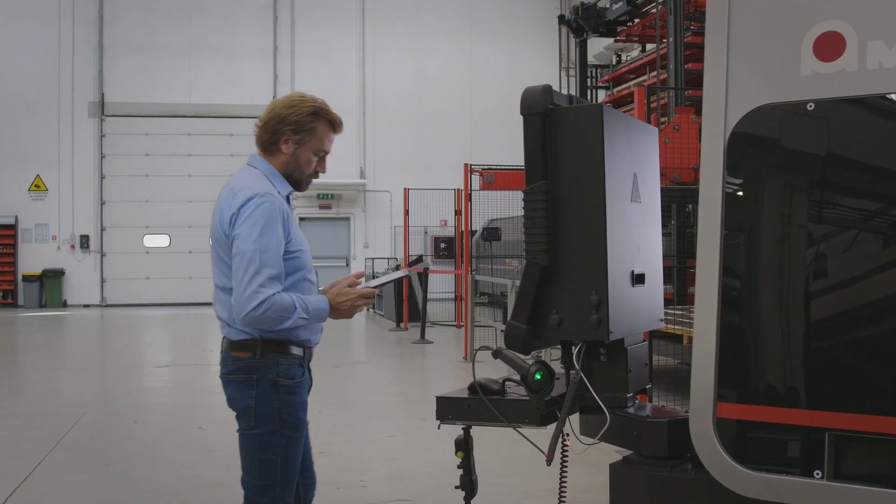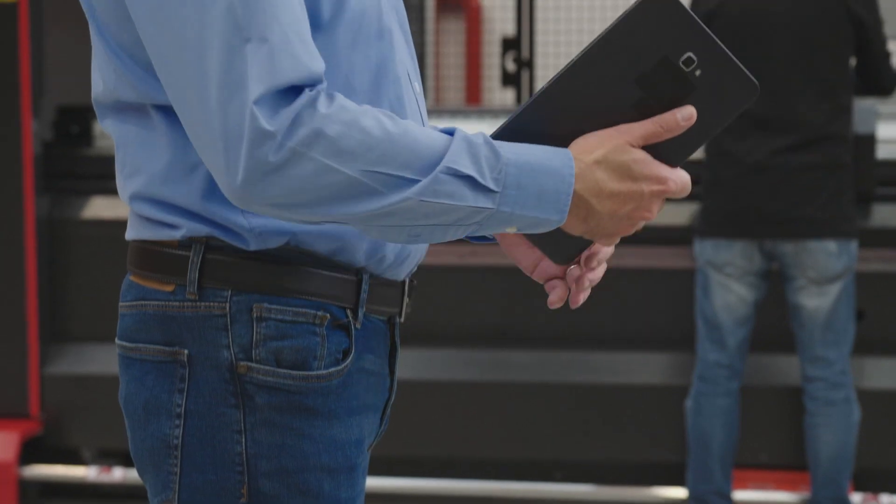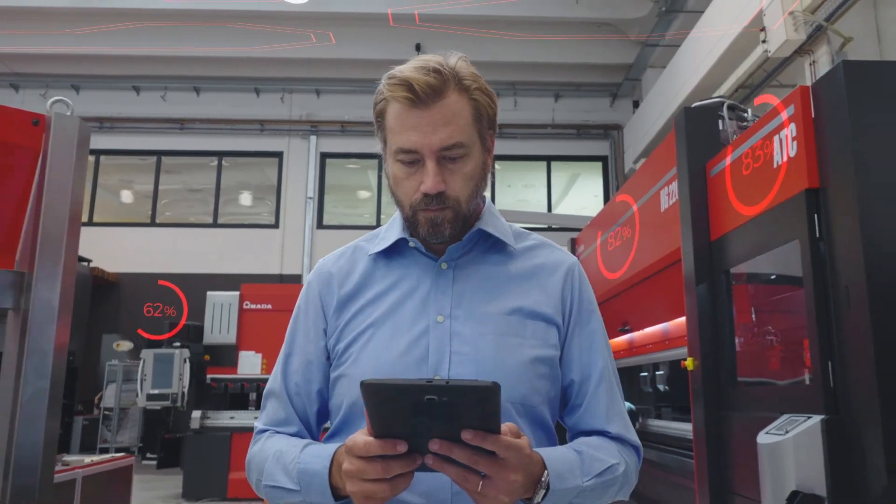With the VFactory box, which connects all of your Armada machines into one network, you can easily access the MyVFactory portal to view real-time processing production data which helps to drive company decisions.